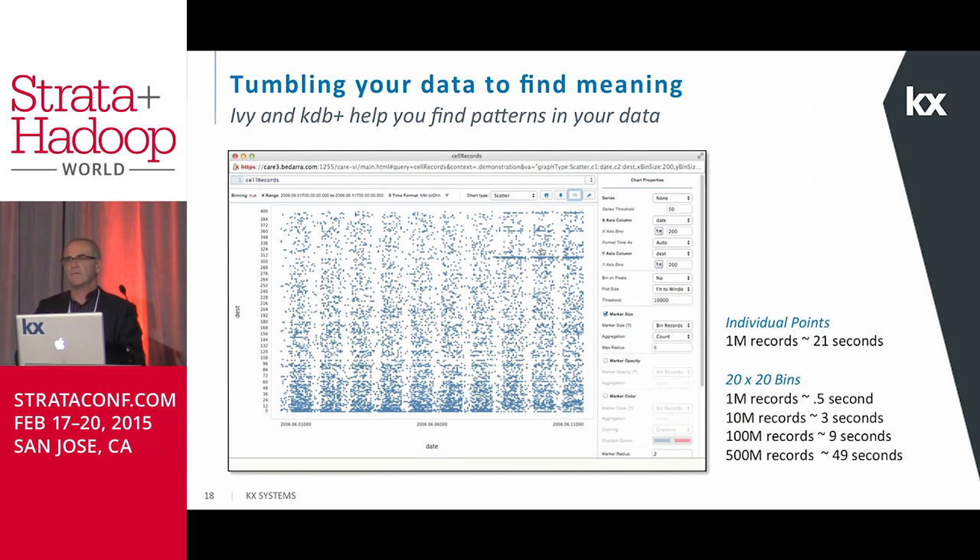That gives you an idea of how, using Ivy and KDB+, you can very quickly tumble your data to get meaning by identifying patterns you might not necessarily see. It's a really nice way of doing fast exploratory analysis — a million records in five seconds, and a hundred million records you can get responses in nine seconds.